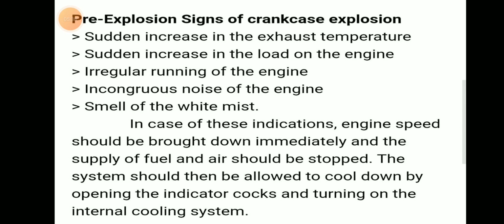The indications or pre-explosion signs of a crankcase explosion include: sudden increase in exhaust temperature, sudden increase in engine load, irregular running of the engine, incongruous noise from the engine, and smell of white mist.